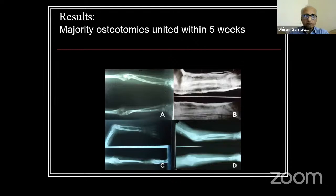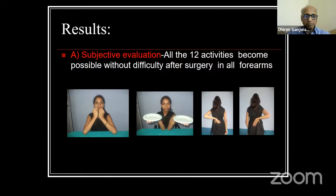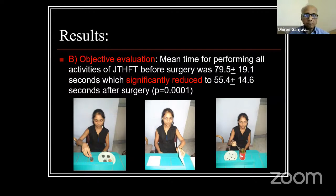The majority of the osteotomies united within five weeks. We used a deferred 12-activity subject evaluation asking parents whether each activity was possible or difficult for the child. All activities that were not possible before surgery became possible after surgery — there was not a single patient in whom pre-surgical difficulty persisted. For objective evaluation, we performed the Jepson-Taylor hand function test and Moritz et al. activities. The time required to perform the Jepson-Taylor test was significantly reduced, and there was significant improvement for every patient operated upon.